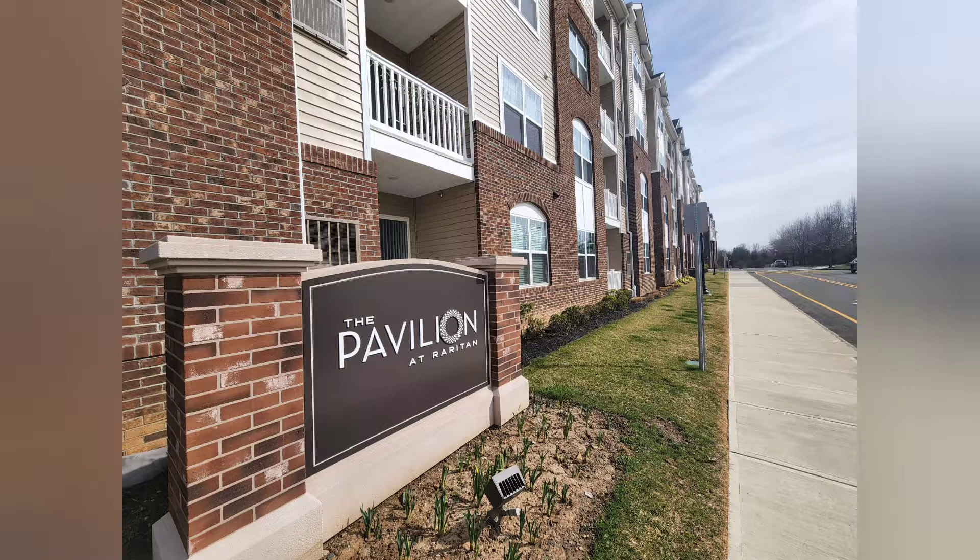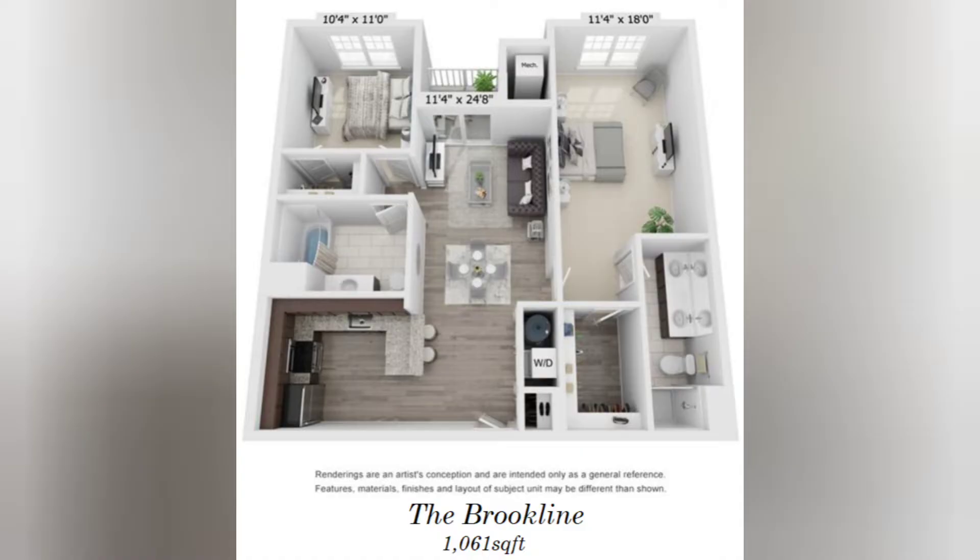Hello and welcome to the Pavilion at Raritan Virtual Tours. You are about to take a tour of our two-bedroom, two-bathroom Brookline model.